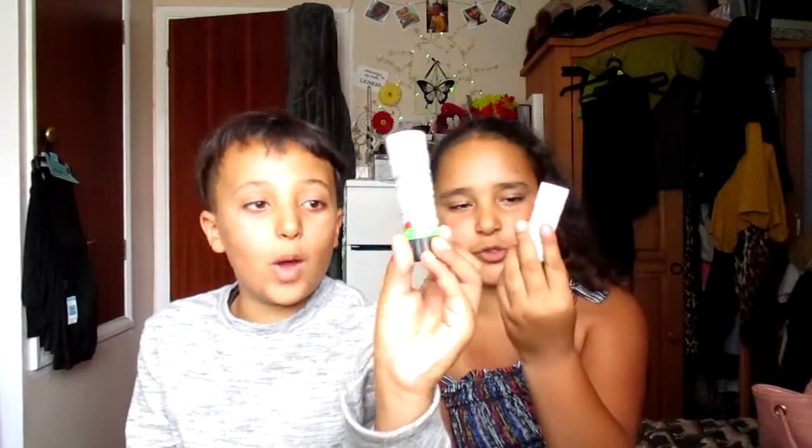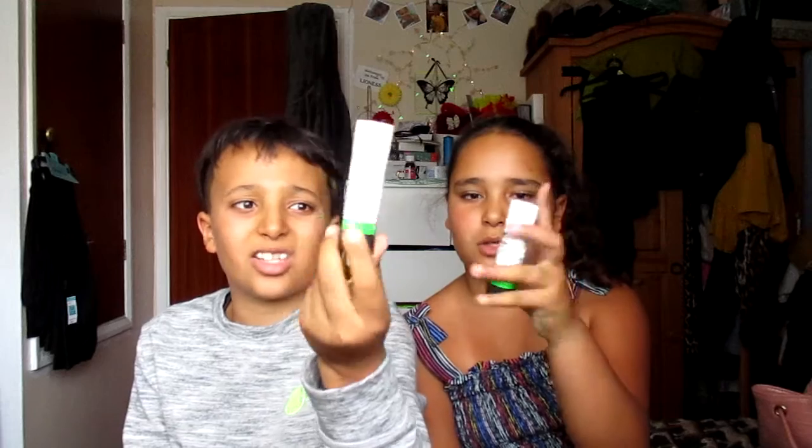We've got a normal glue stick — recyclable, it says on the pack. I only just noticed that! And she's got small cute purple scissors, which are really good.